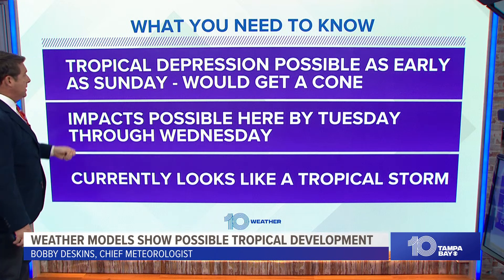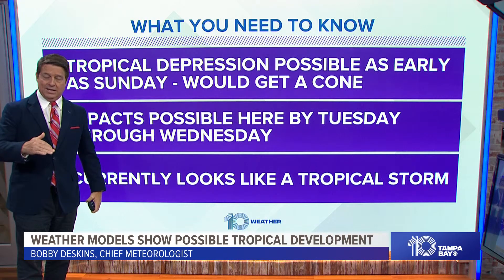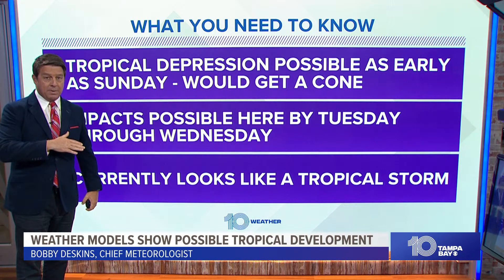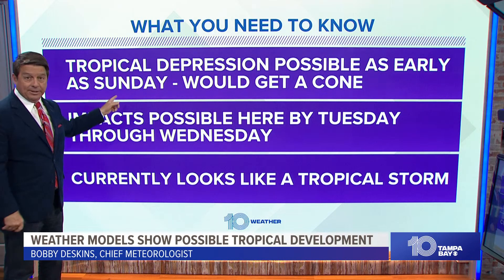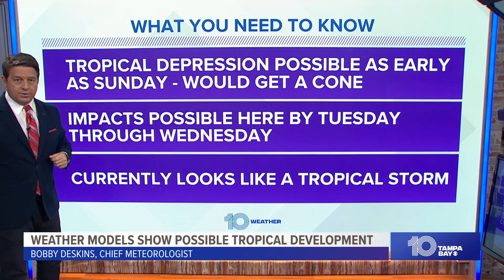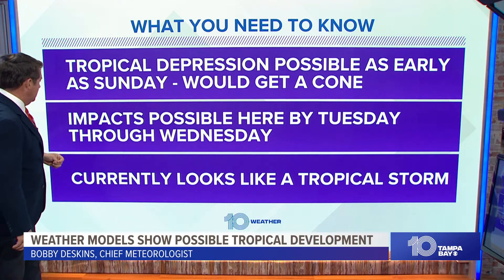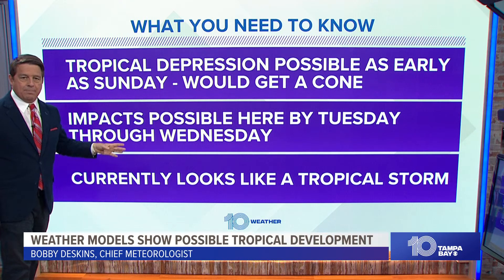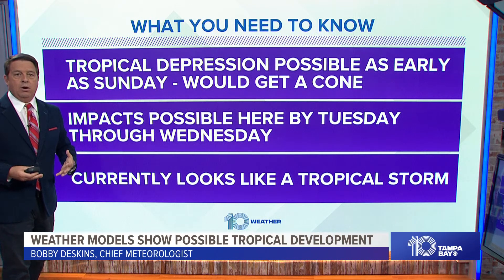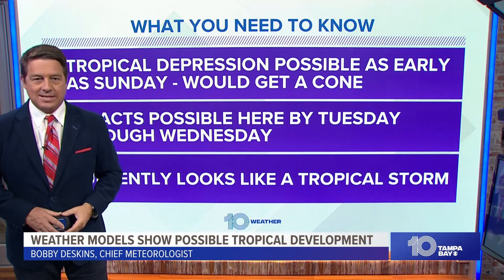So here's what you need to know. A tropical depression is possible late Sunday. If we're going to see tropical storm force conditions Tuesday evening, go back two days and that means a tropical storm watch is possible by Sunday evening. When that happens, you would have a cone — we'd get at least a Potential Tropical Cyclone designation if we didn't already have a tropical depression or storm. Idalia — I-D-A-L-I-A — is the next name on the list. The impacts: we don't know exactly yet, but we think the timing would be late Tuesday overnight into Wednesday morning, getting better Wednesday afternoon. It currently looks like a tropical storm, but it's a little too soon to say exactly what it's going to be, and we're going to have to watch it closely as it moves across the Gulf of Mexico.